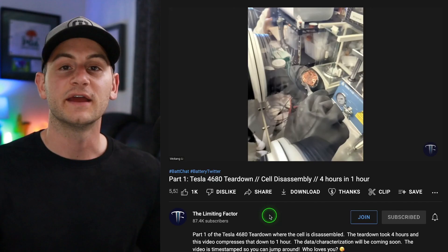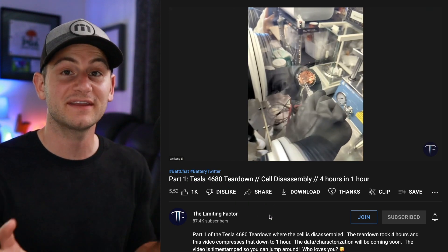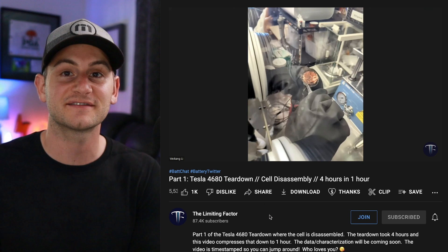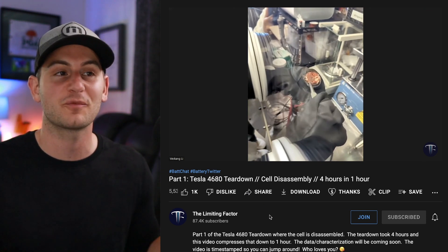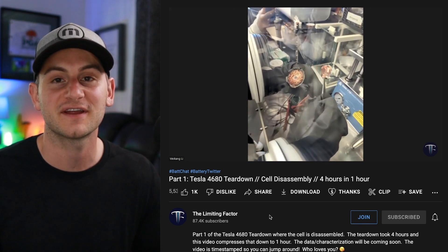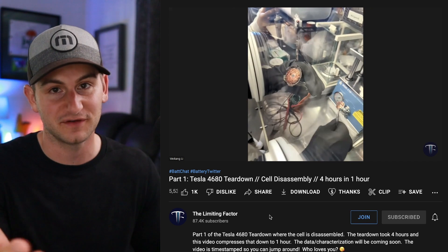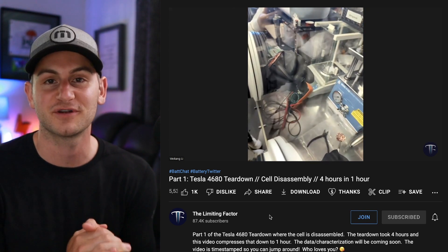Lastly, Jordan at the Limiting Factor just uploaded a video showing the teardown of the 4680 cell that he got from Cato Road — I'll link this video below. Jordan, have a great time — we're all eagerly waiting to see what you find. That'll do it for today. Please take a second to like the video if you did. Hope you guys have a wonderful day, and a huge thank you to all of my Patreon supporters.